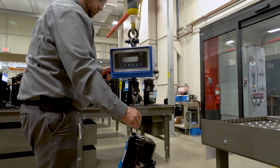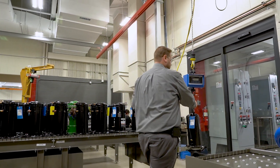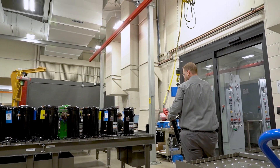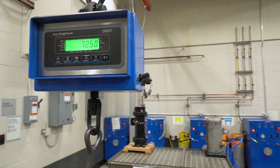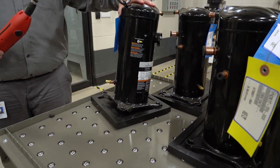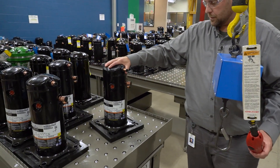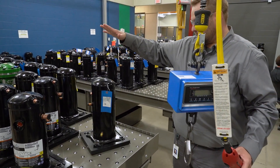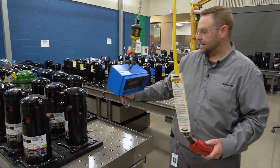They'll bring it over here. This actually has a scale on it, so we don't have to drop it down onto a scale — it will weigh the compressor for us and lift it. They're on roller tables so we don't even have to use any muscle to move them around. That's all part of our no-lift and safety initiative.